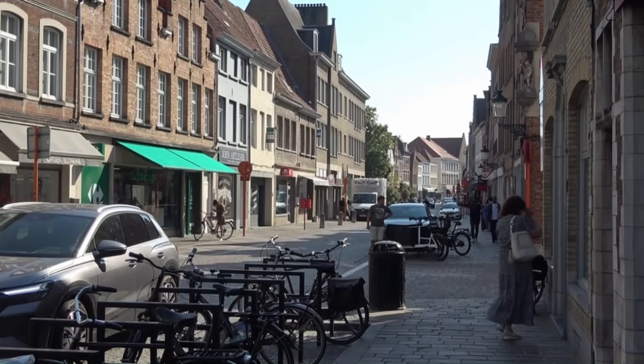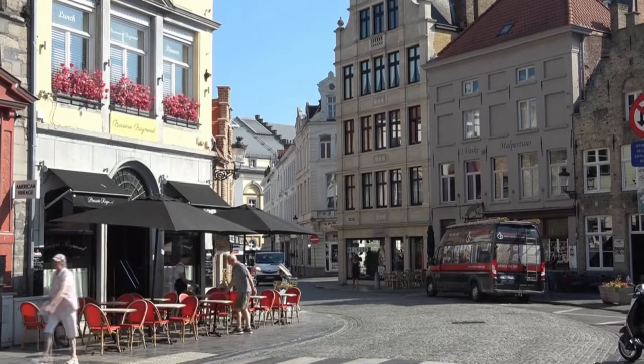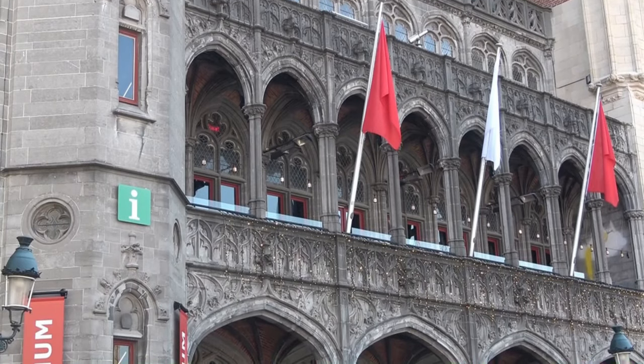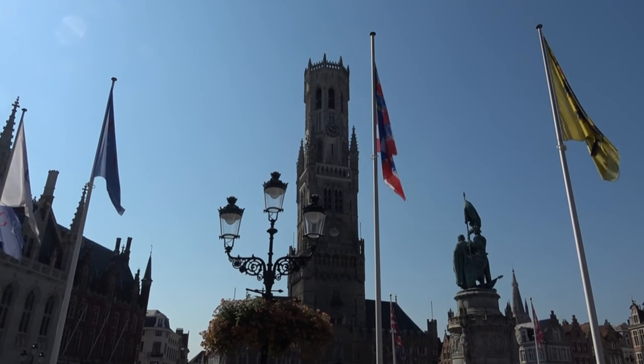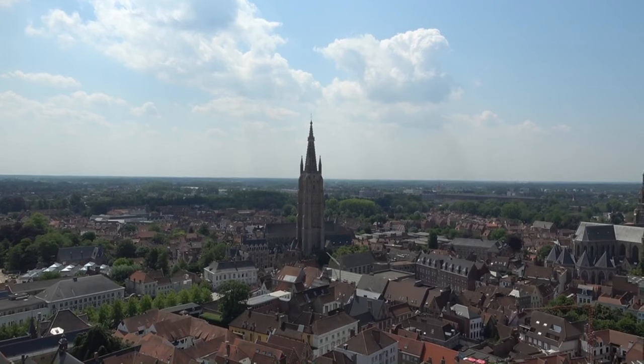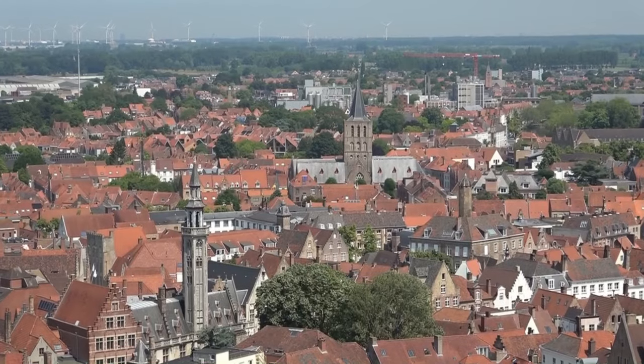Stattdessen lege ich zunächst einen Sightseeing-Tag in Brügge ein. Die kompakte Altstadt ist zu Fuß leicht zu erkunden und vom berühmten Rathausturm, dem Belfried, hat man einen schönen Überblick. Noch immer darf kein Gebäude diesen 95 Meter hohen Turm aus dem Hochmittelalter überragen.